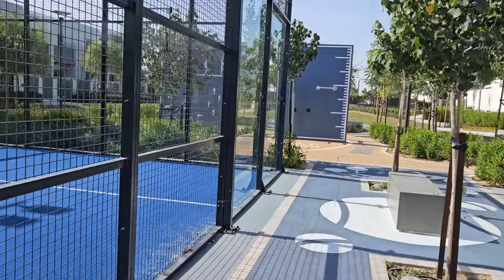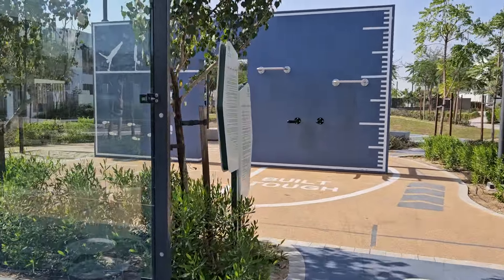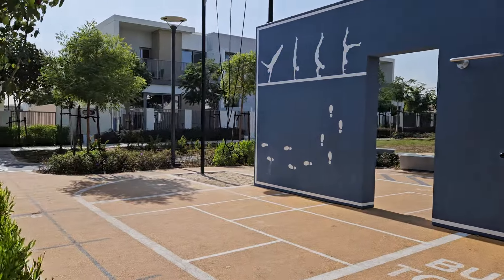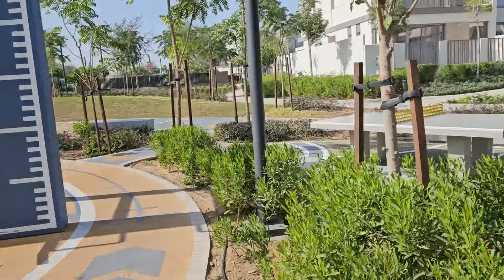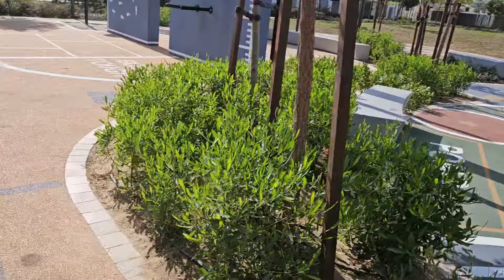Just check out what they've got available as facilities for the kids — there's an outside gym, a climbing area, so many facilities. It's absolutely lovely. And I'm actually on a running track right now — it's a soft track.